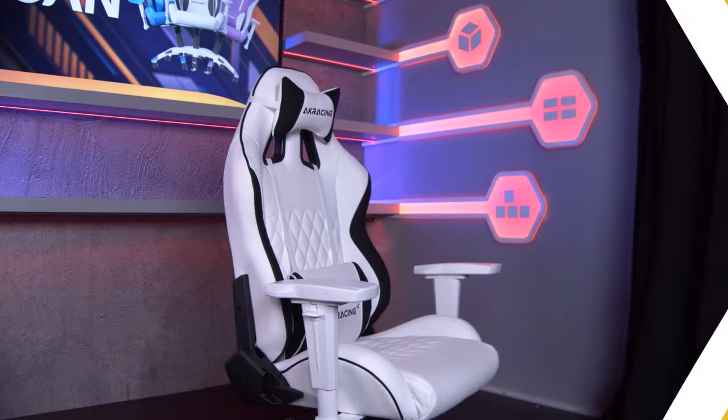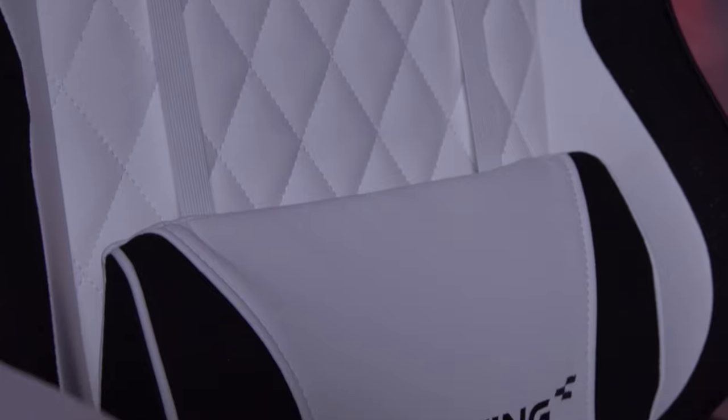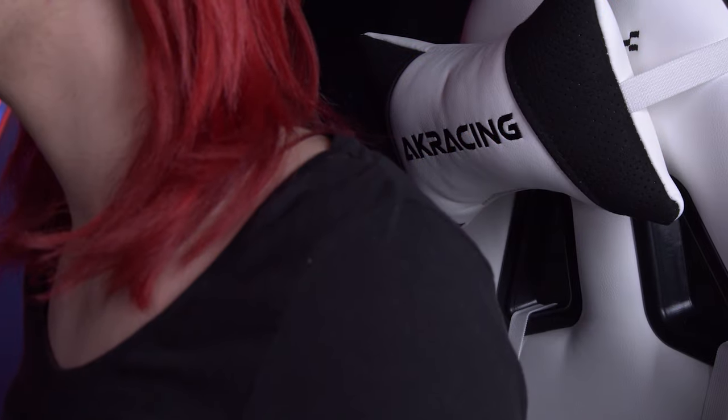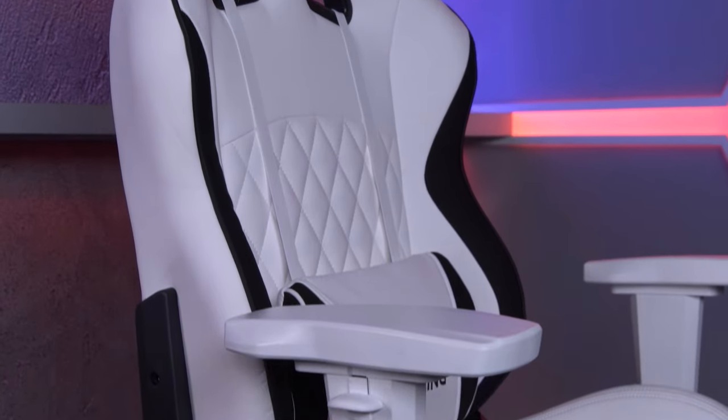AK Racing has just released a new series of premium quality gaming chairs. Allow me to introduce the limited series California Laguna. My name is Rage Darling and today we're going to have a quick look at the brand new series of chairs that AK Racing has introduced.